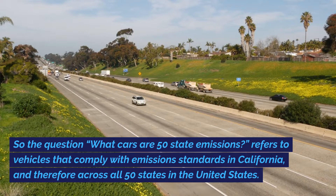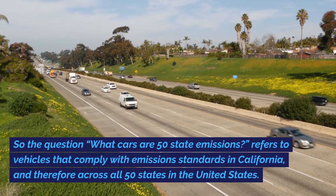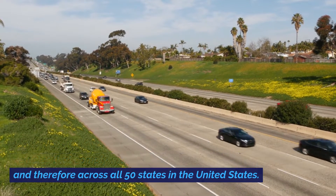So the question — what cars are 50 state emissions — refers to vehicles that comply with emission standards in California and therefore across all 50 states in the United States.